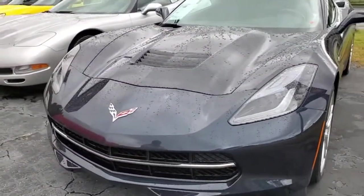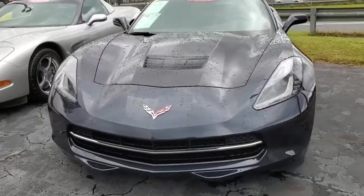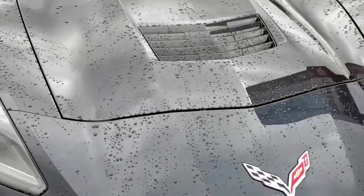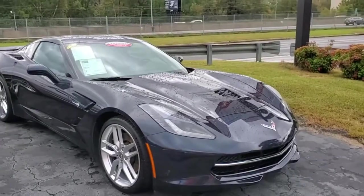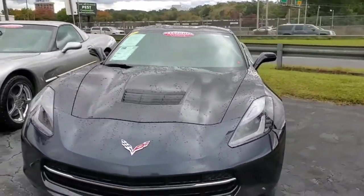This car has the 455 horsepower LT1 engine and the 6-speed automatic transmission. It comes with the Z51 performance package, which gets you performance brakes, slotted brake rotors, a special sports suspension, and front and rear wheels specific to that Z51 package.